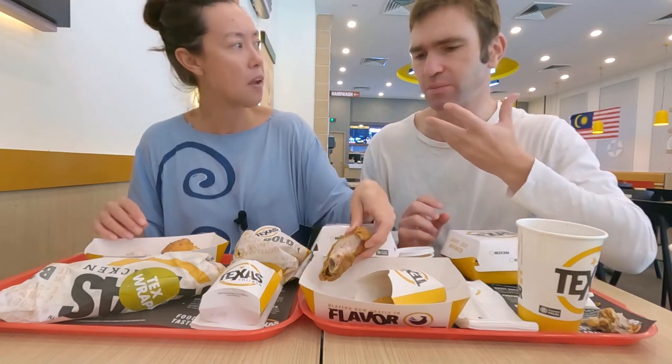The spicy piece isn't as spicy as I was expecting right away — it's a bit of a delayed reaction. It's a really nice, tender piece of chicken, not dry, with just the right amount of juiciness. Once the heat kicks in, there's actually much more heat in the Mexicana burger than in the spicy chicken piece, which is interesting.